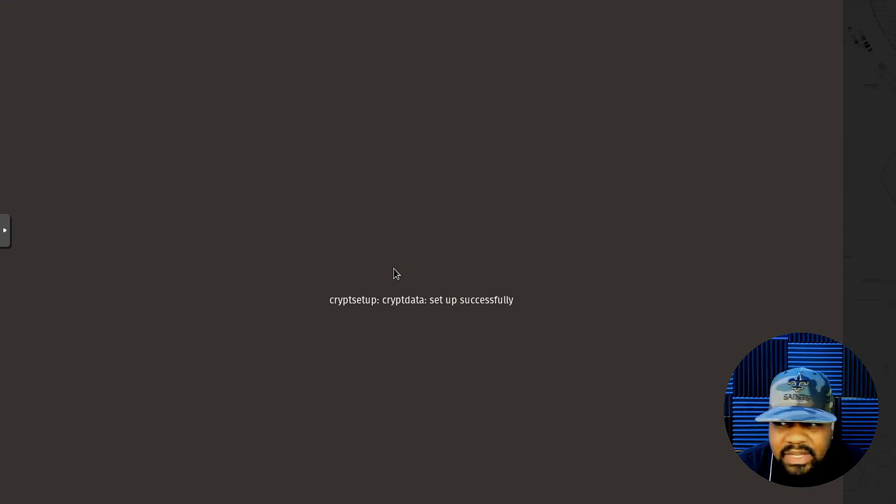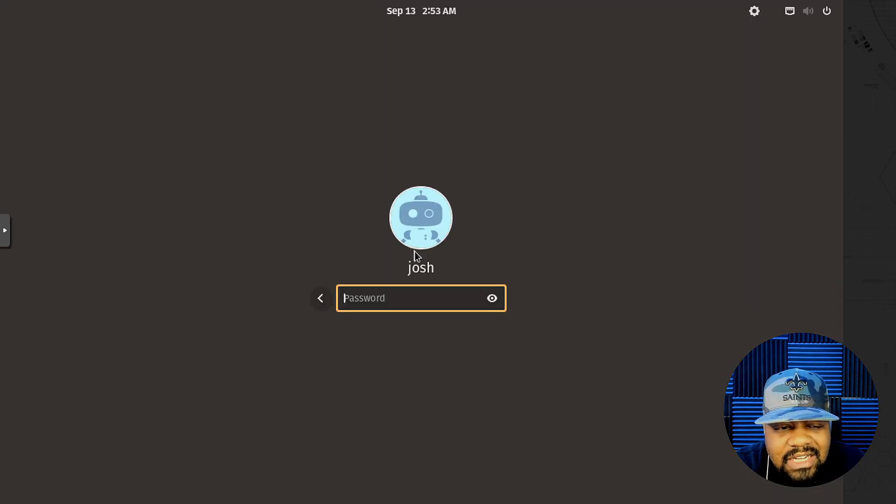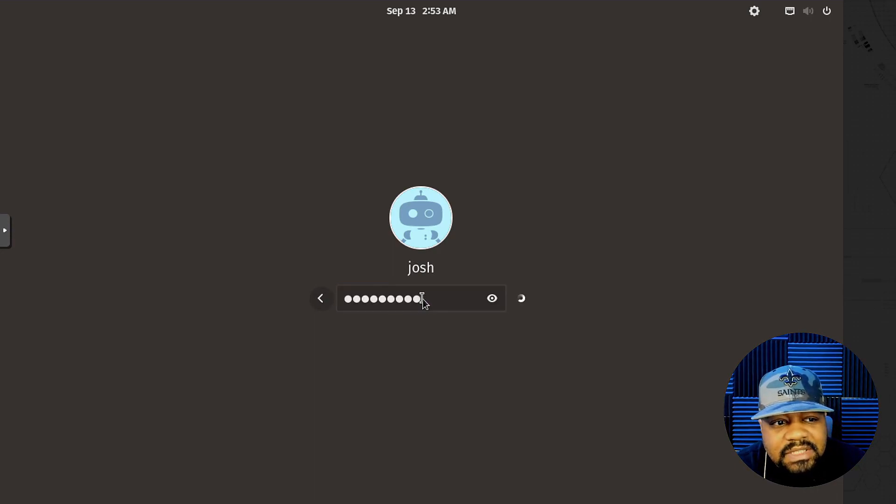The next thing we'll be greeted with is the login screen. We can just click on our account, type in our password again, and press enter.